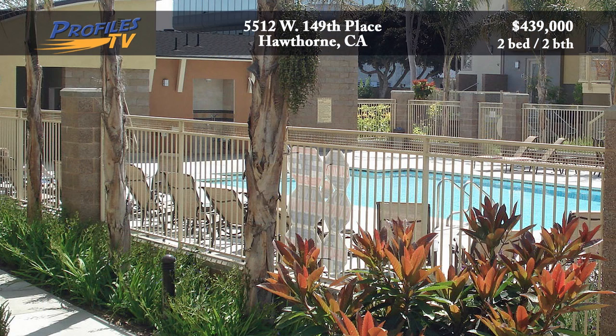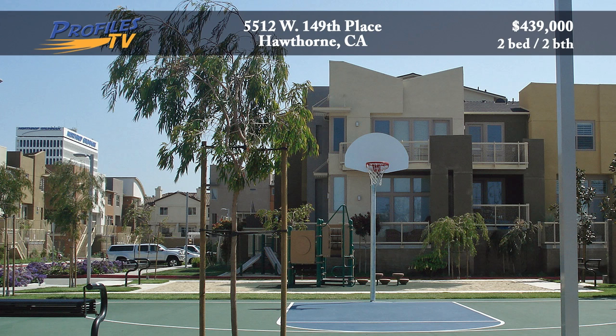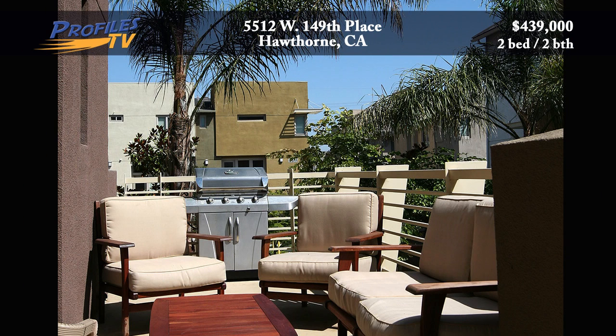Enjoy the palm trees surrounding the pool and spa, and take advantage of the basketball court. This unit also features a palm tree-lined, oversized patio, and a quiet location.